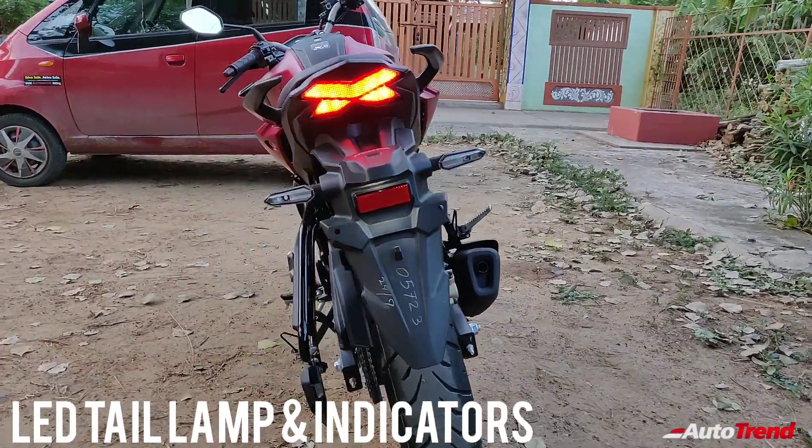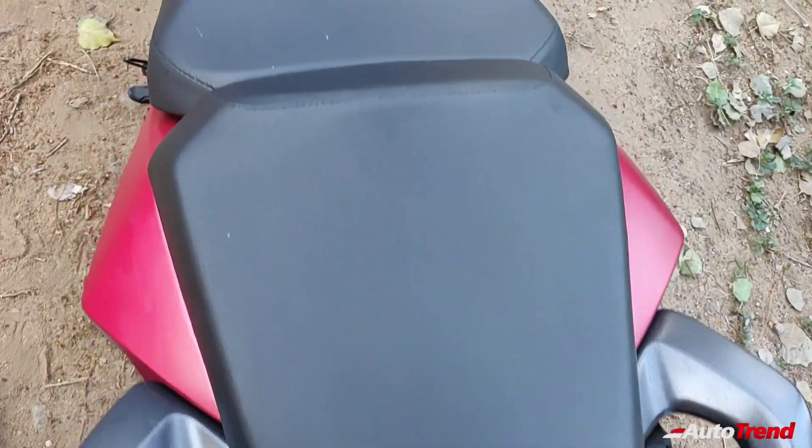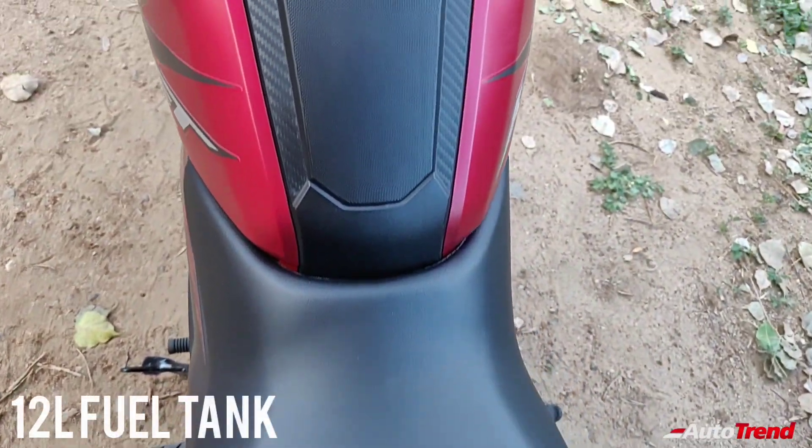Along with that, you also receive LED turn indicators with hazard lamp function. The new Hornet 2.0 receives a 12-liter fuel tank made of robust fiber.